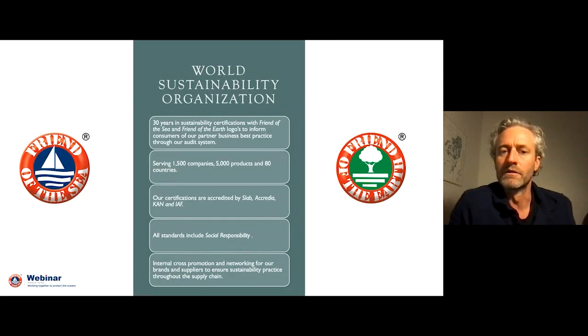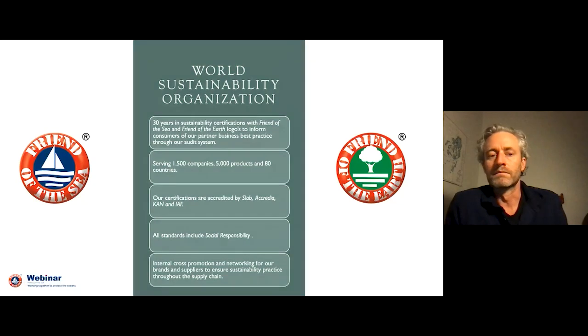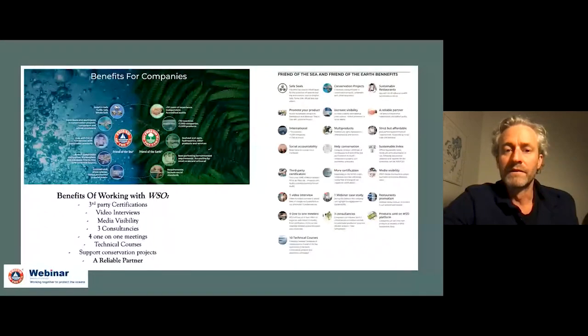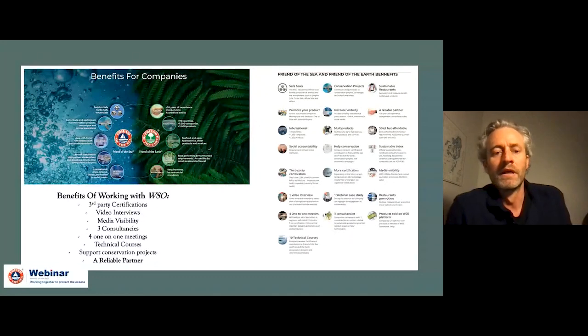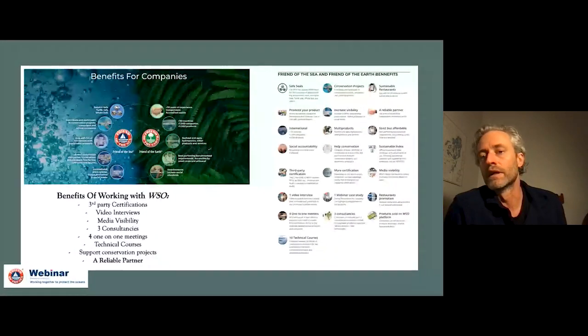Our point of difference with what we're doing — not just with aquaculture and agriculture, Friend of the Sea, Friend of the Earth, but even with plastic offsets — these are verified. That's always been an issue, especially entering the plastic offset world: there's never really been a third-party accreditation to verify where these funds are going. The benefits of joining the World Sustainability Organization include third-party certification, video interviews, media visibility, three direct consultancies, and four one-on-one meetings.